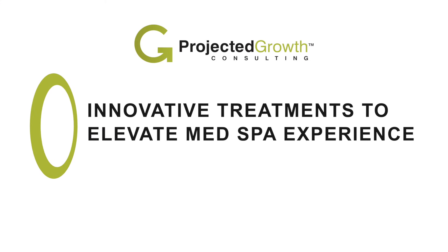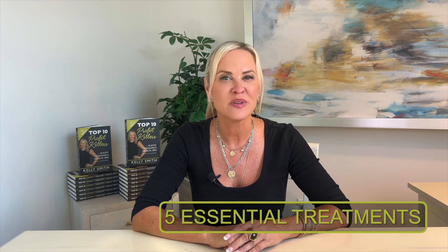I challenge you to review your current services after watching this video. Are you maximizing your med spa or aesthetic elective practice potential? We'll dive into five essential treatments that are key to scaling your practice's success and profitability.